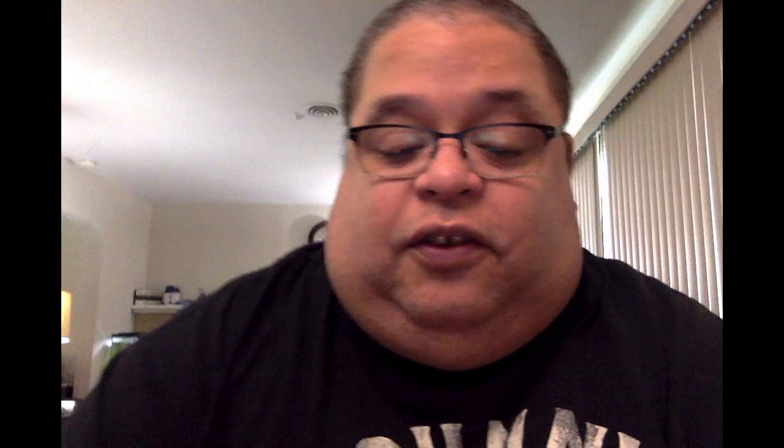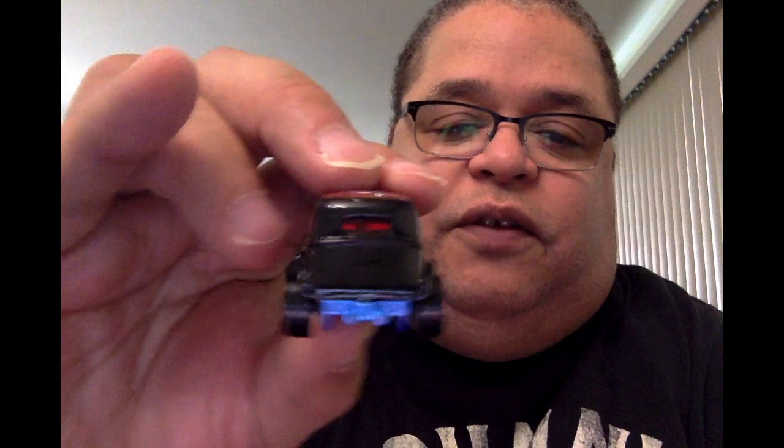Last but not least, this one's different — it's a scary one-eyed one. I'm not sure what to call it, but it has a one-eyed genie or monster on the side, with different colored rims — blue in the back and white in the front — and red windows, which is different from the others. Here's the one-eyed monster.